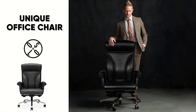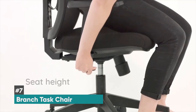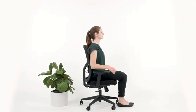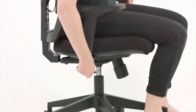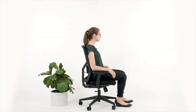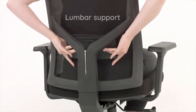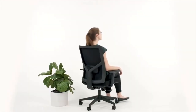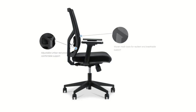Last but not least, we have the Branch Task Chair, and this is the best budget office chair. Office chairs can be really expensive — sometimes ranging from $500 up to $1,000 or even double that — but the Branch Task Chair is priced incredibly reasonably without sacrificing much quality or comfort. It has a sleek design with premium ergonomics, and you'll benefit from things like adjustable lumbar support and breathable mesh.